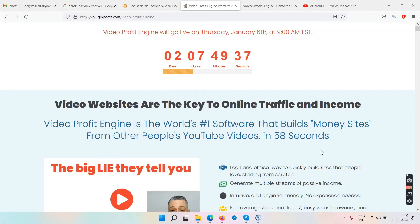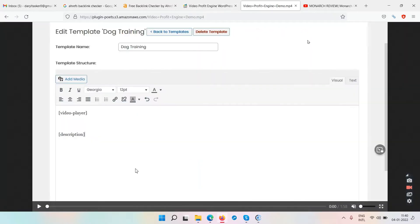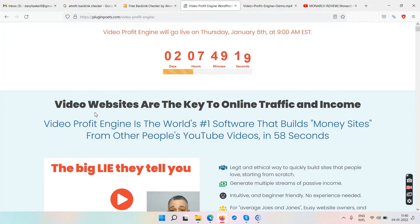Hello friends and welcome to TubeCore. In this video we'll talk about a new WordPress plugin called Video Profit Engine. We are currently on the sales page, which also has a demo video — only two minutes long — showing what you can do with this plugin.